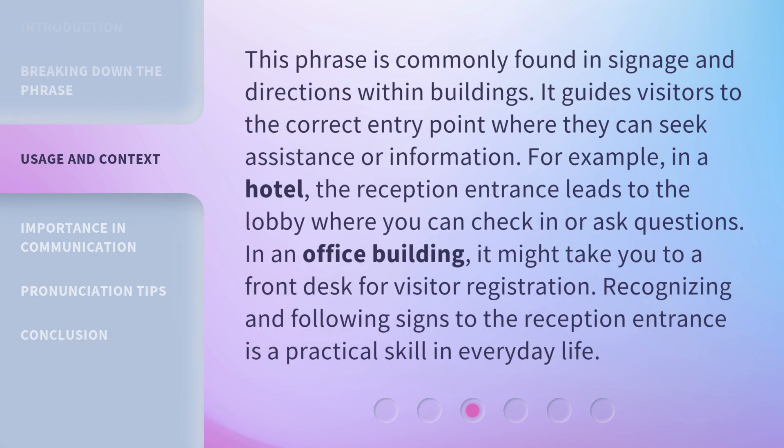This phrase is commonly found in signage and directions within buildings. It guides visitors to the correct entry point where they can seek assistance or information. For example, in a hotel, the reception entrance leads to the lobby where you can check in or ask questions. In an office building, it might take you to a front desk for visitor registration. Recognizing and following signs to the reception entrance is a practical skill in everyday life.